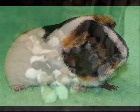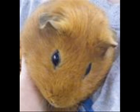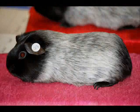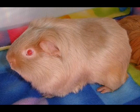American cavies come in many shades and colors. The most common are solids: tan, beige, black, chocolate, cream, lilac, red, and white. They also come in textures and patterns: roan, broken, brindled, and tortoiseshell. American satins come in many of the same colors, other than tan.